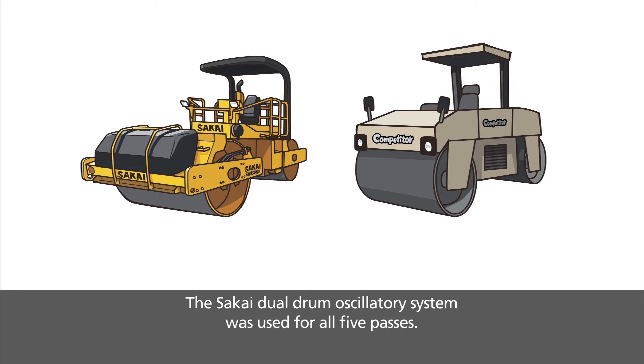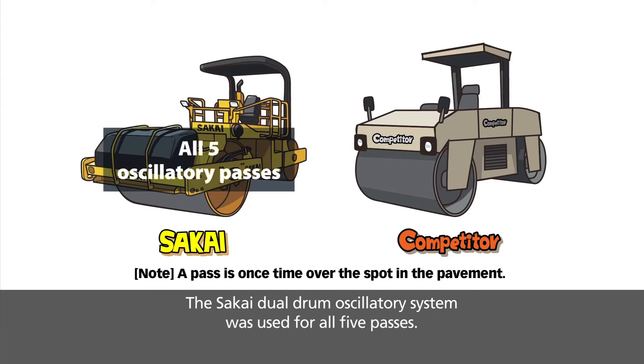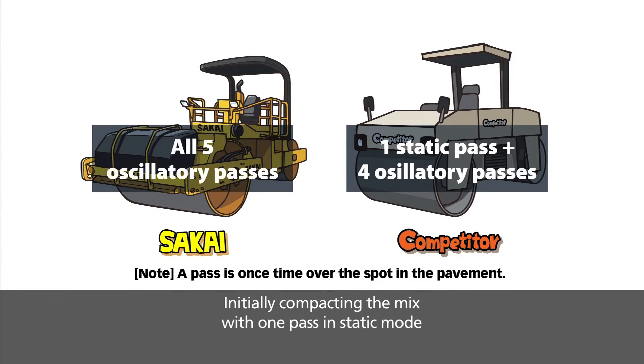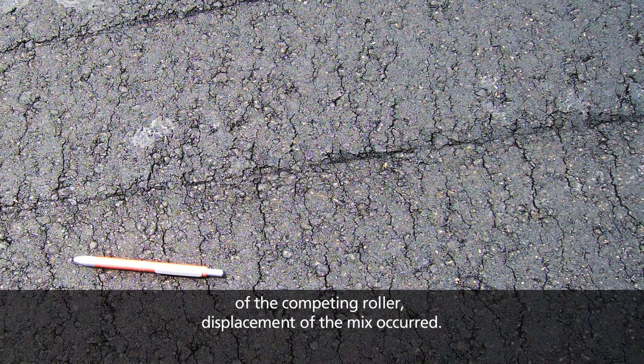The Sakai dual drum oscillatory system was used for all five passes. The other oscillatory system made one static pass and then four oscillatory passes. Initially, compacting the mix with one pass in static mode was standard operating procedure for the contractor on this project — because when the oscillatory mode was used on the first pass of the competing roller, displacement of the mix occurred.